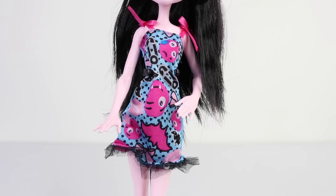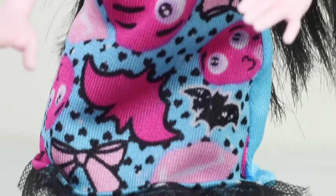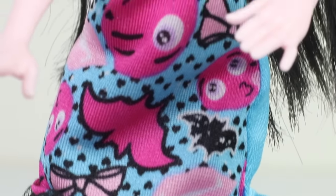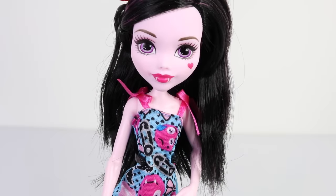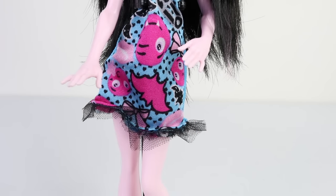This is her gorgeous emoji dress up close, which is done in blue and has adorable pink emojis all over it. There are also bats, bows, and safety pins, with some emojis that have fangs, some that are crying, and some that are happy. The pink straps are tied in bows at the top, and there is a black tall ruffle at the bottom.